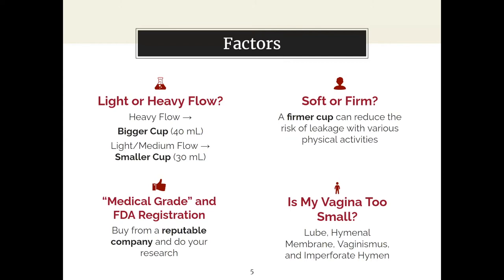Next we'll cover flow. Some people already know if their flow is heavy or not. Different cup companies will have different sizes — typically sizes are also attributed to age and birth, but even if you're young and haven't given birth, a bigger cup might be more helpful if you have a heavier flow. Keep in mind you may have heavier flow days but overall experience a medium average flow.